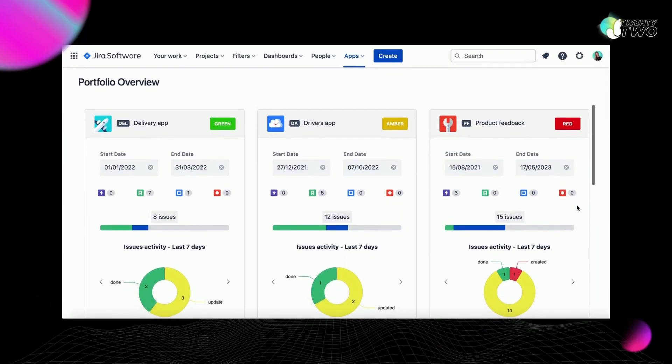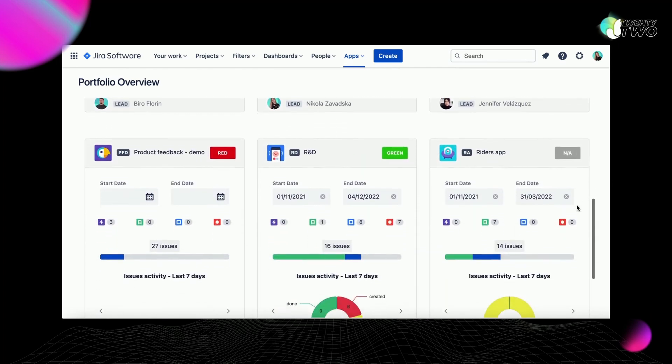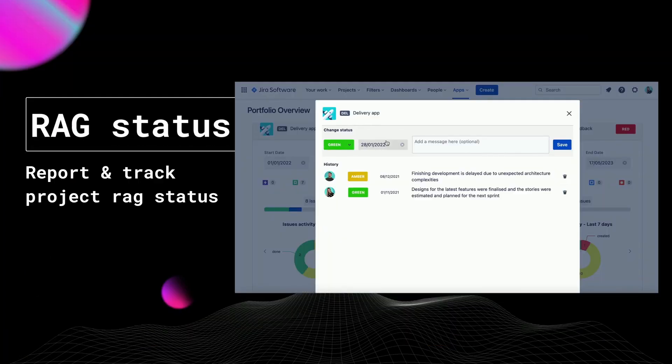With Suri, project managers can oversee the activity across the projects, spot projects with no activity or the ones that might need their attention on a simple dashboard. You can also easily report the project track status and project status update.